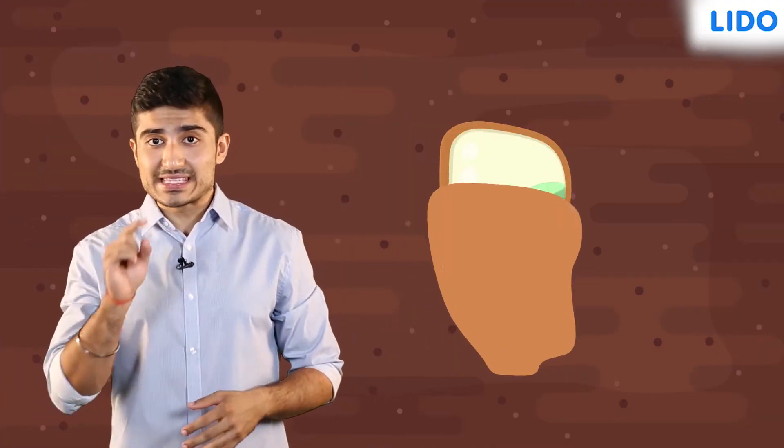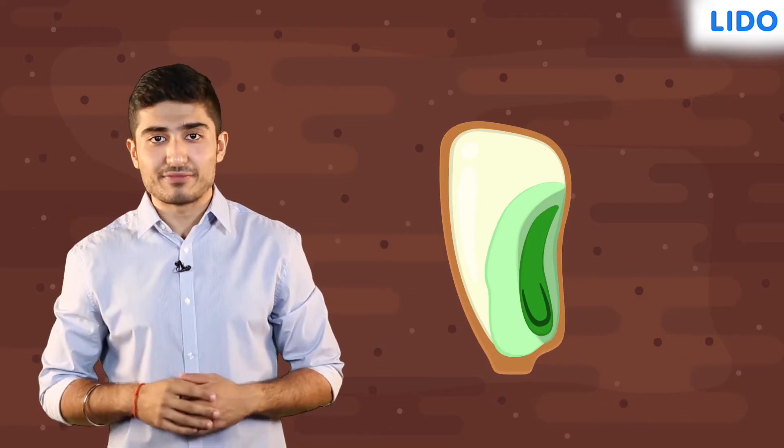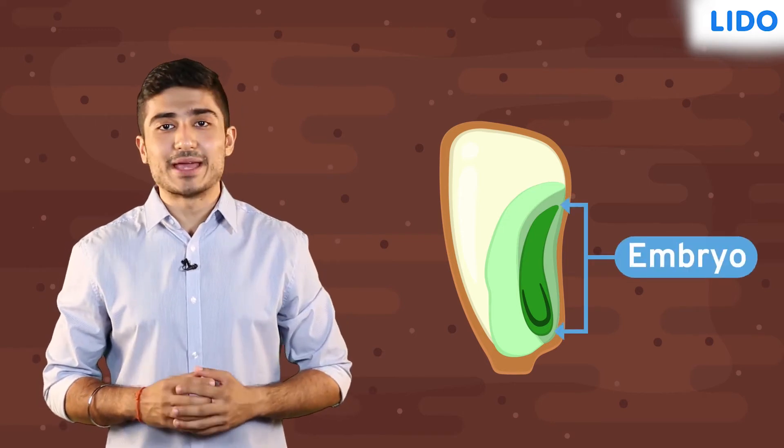Here we are. Wow, it's quite dark in here. Now that we are inside a seed, let's look around and see what all we can find here. There, I see something. Can you see it? It's called an embryo.